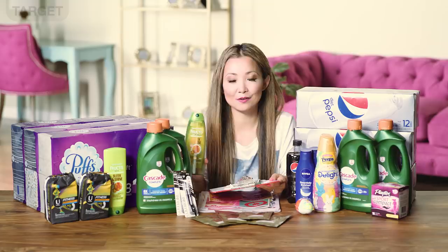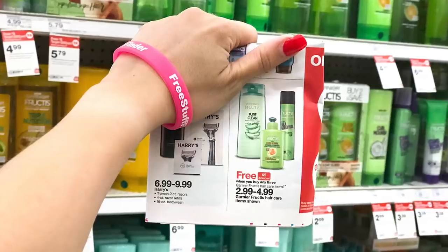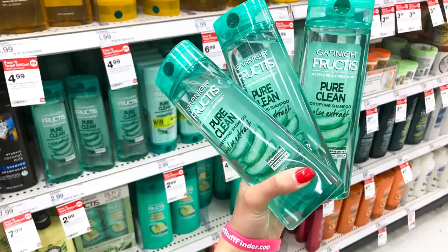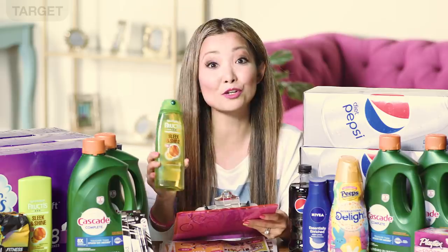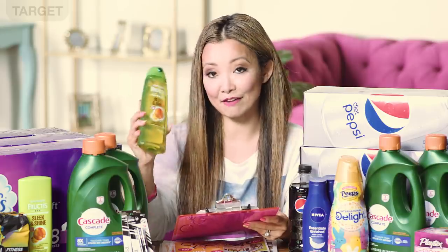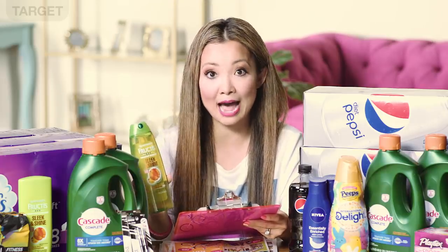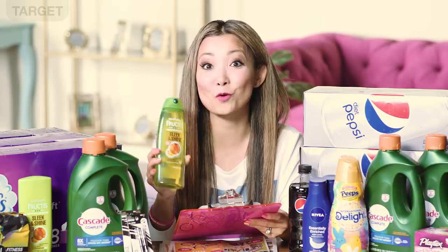Another gift card promo in the beauty department: Garnier Fructis hair care is part of a buy-three-get-$5-Target-gift-card promotion. The easiest deal is the Garnier shampoos at $2.99 regular price — pick up three, pay $8.97, get back $5 in gift card, and inside Ibotta there's a 25-cent cashback on any shampoo. Final price: $3.72 for all three or $1.24 each.